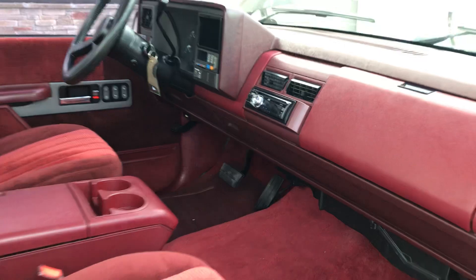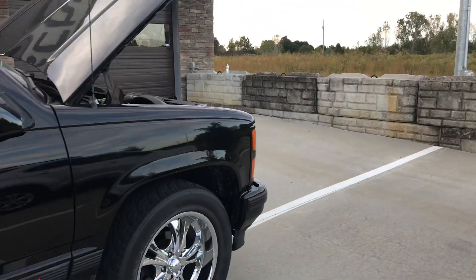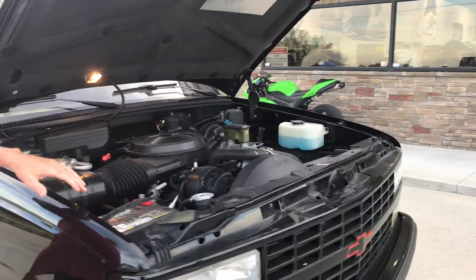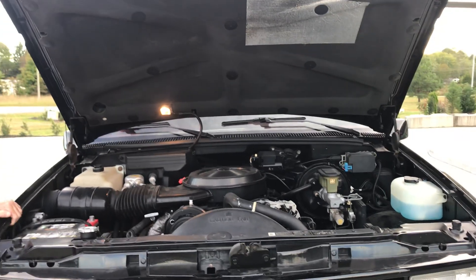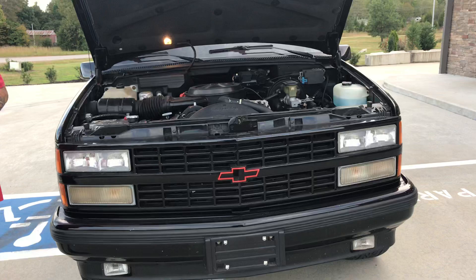The only thing we changed was this radio we added and the wheels, and we had to change the battery because it's from 1990. Look how clean this is — even the little bulb still works. Super clean guys, super clean. But hey, this truck ain't cheap.